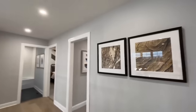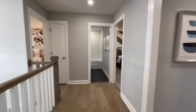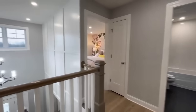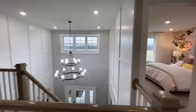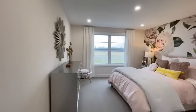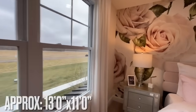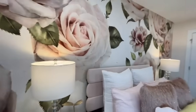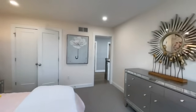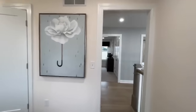We might have already headed down to Florida by the time this one goes up, but that's exciting. Upstairs is where all of the bedrooms are. Starting in the furthest corner room, which sits up toward the front of the house — really pretty. I love how Schumacher decorates all their homes. You do have a nice step-in closet right here.